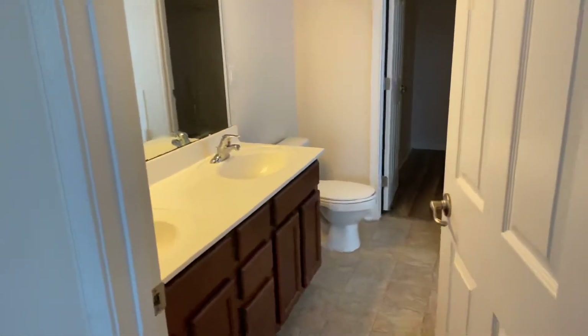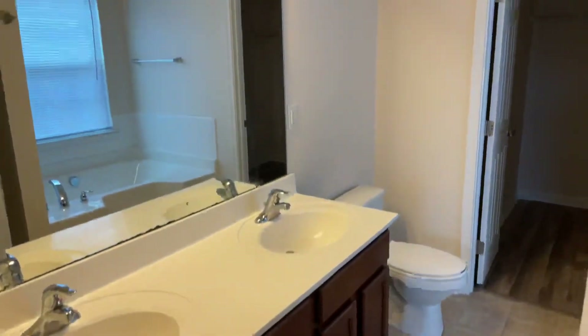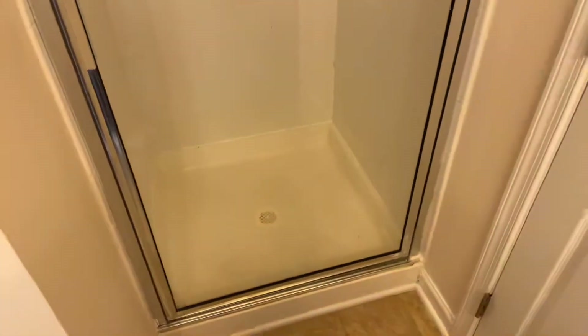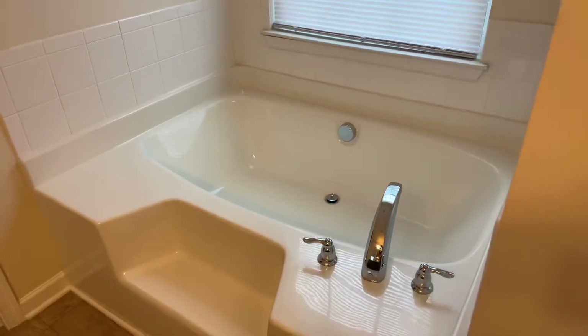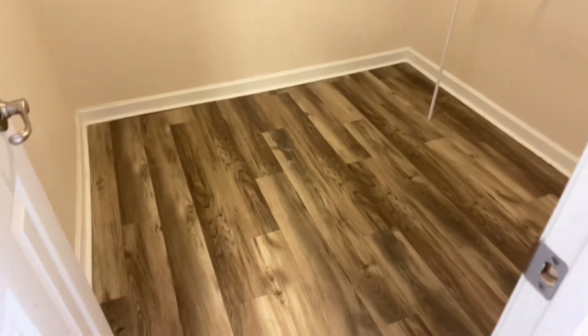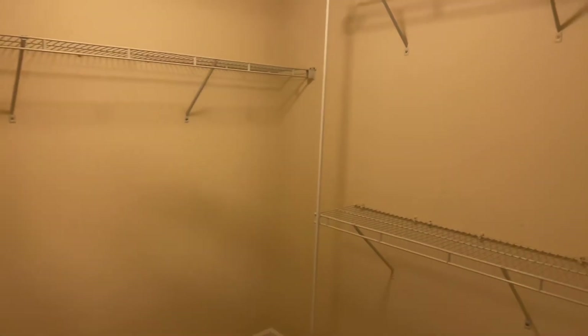In the master bathroom there's a double sink and large mirror. We do have a stand-up shower, and the nice garden tub — a very, very large garden tub. And this closet is a walk-in, with a good bit of space on the left and the right.